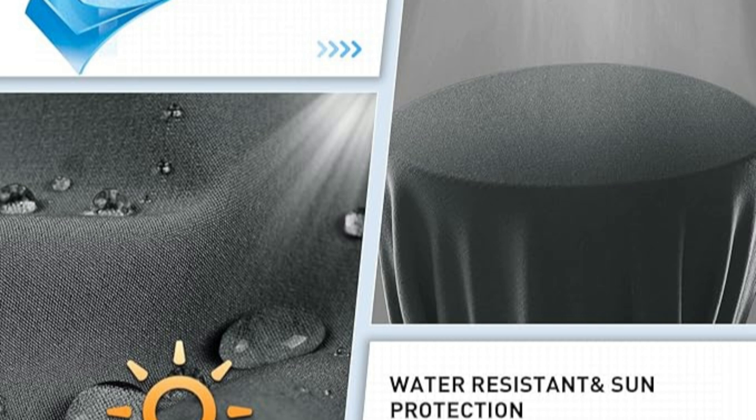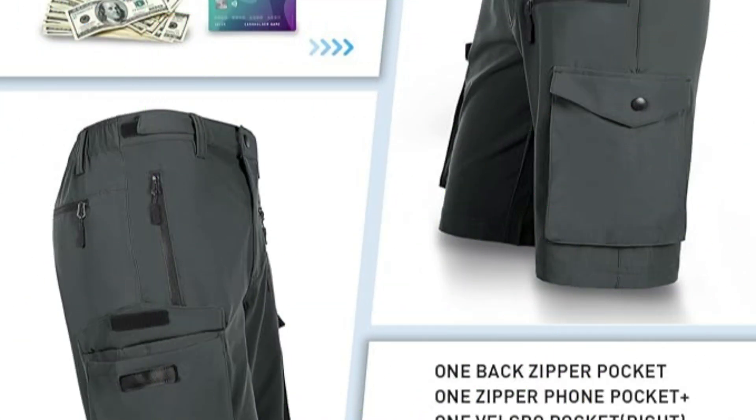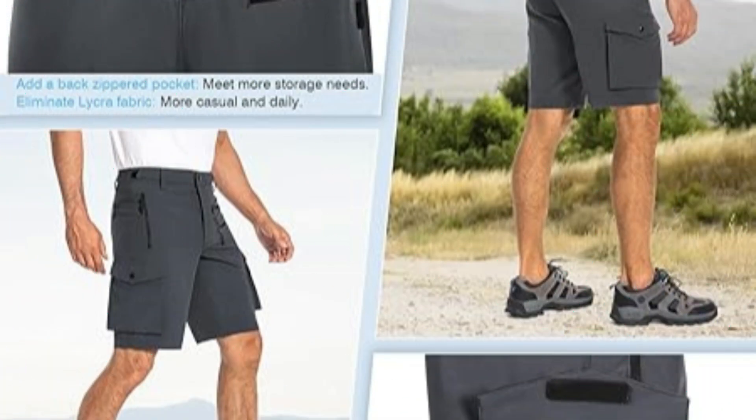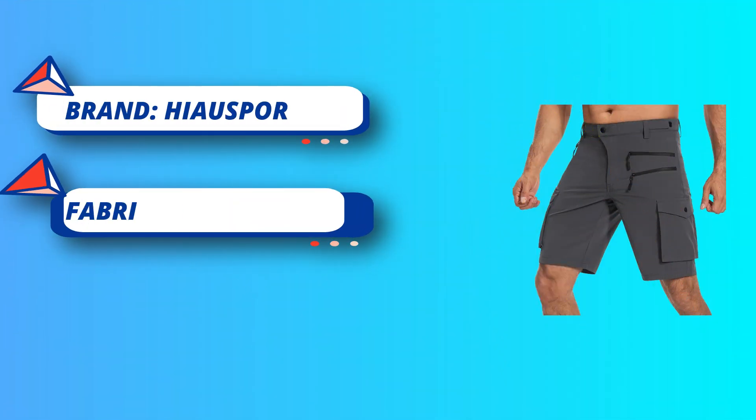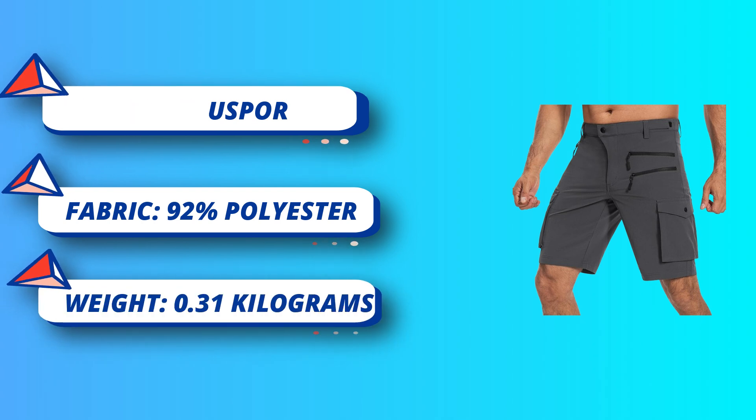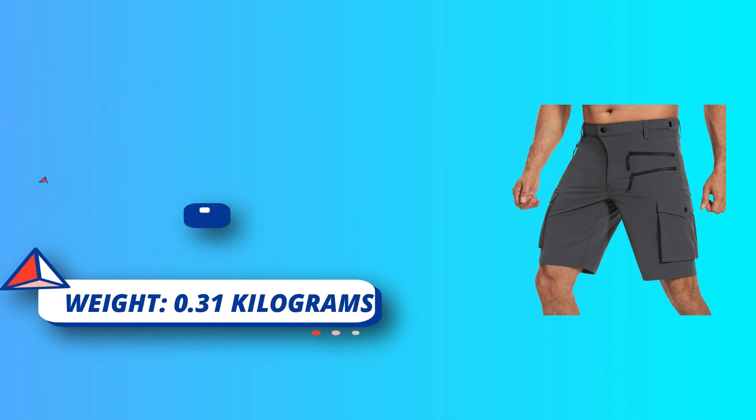Adjustable waist design. The work shorts for men have an elastic waistband and belt loops on the back, with hook-and-loop fastener adjustment tabs on the side to tighten the waist properly. 6 deep pockets, all with quality zippers — 6 spacious and deep zippered pockets so you won't lose anything. Quality zippers are easier to open and close.